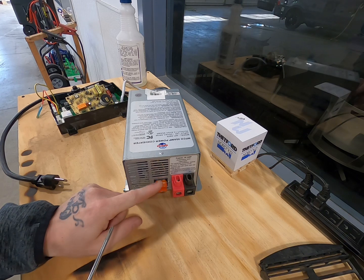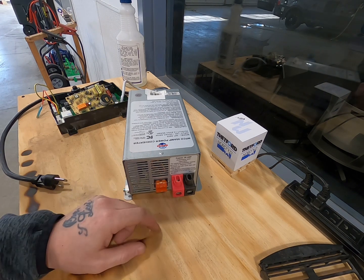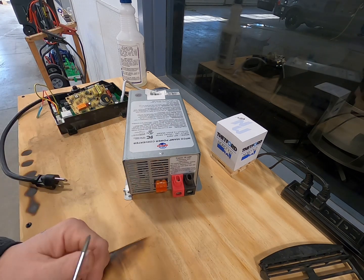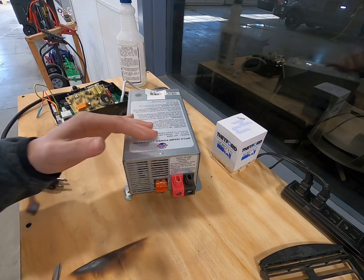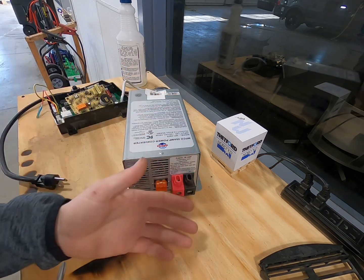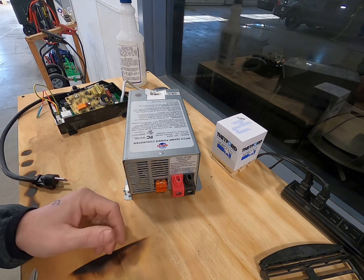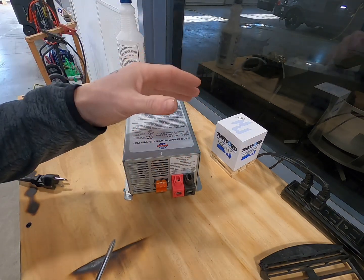Blown fuses are some of the biggest culprits — I've seen many people come in saying their converter is bad when it's really just a fuse. Signs that your converter is going bad include low battery voltage, slow-moving slide rooms, and flickering or dimming lights when using other things like your water pump or slide rooms. When you're plugged in you should have good battery power, and if you don't, that's a dead giveaway something is wrong.